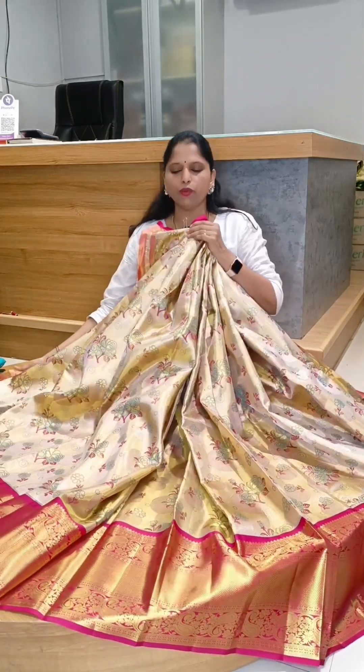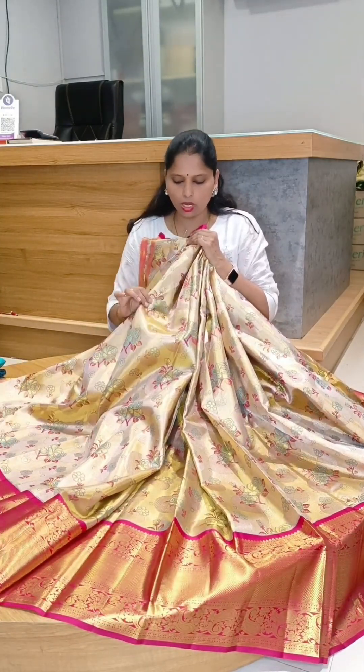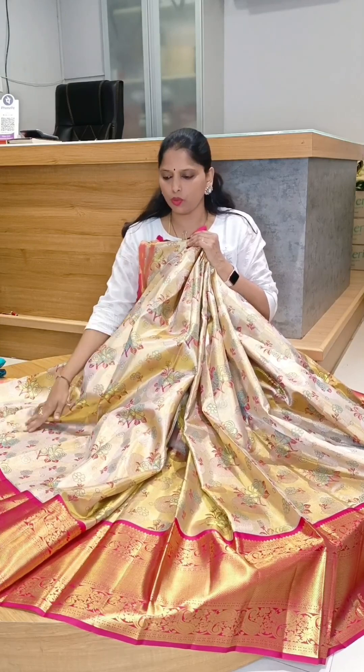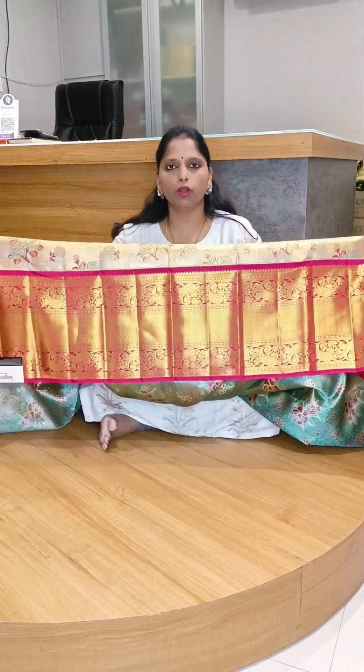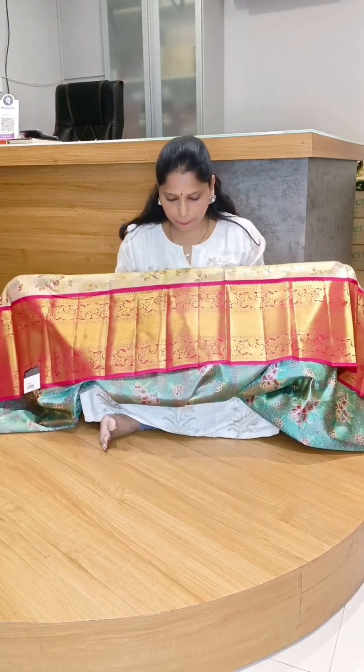Lehenga no. 5 is going to be a nice gold color, blue and dark magenta pink color, floral design. This is a nice gold color, blue and dark magenta pink color.